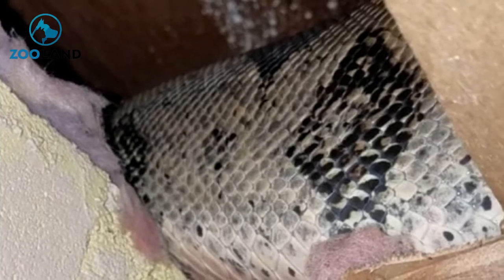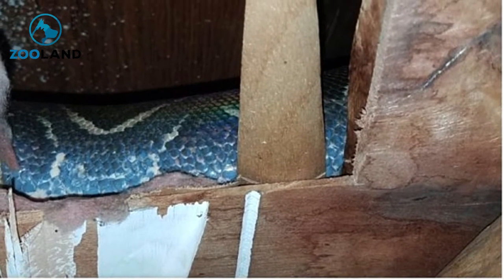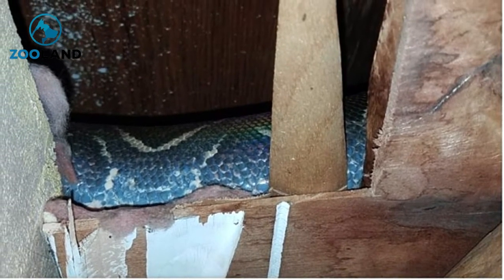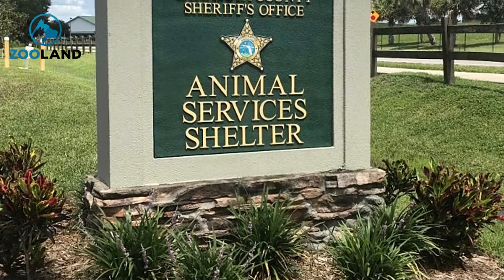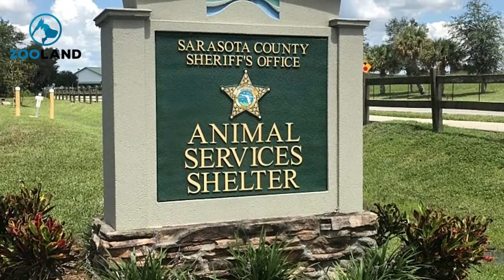That was when the family completely freaked out. It was an enormous snake. The entire family was horrified to see part of the body of the scaly monstrosity that was making a home for itself in their attic. Bob immediately called Sarasota Animal Control, a local company that specializes in the removal of large animals and infestations.